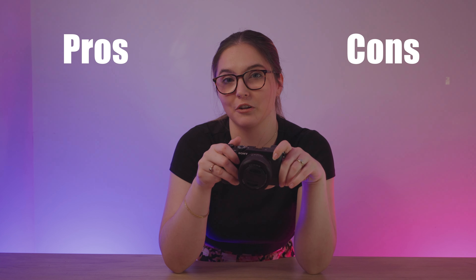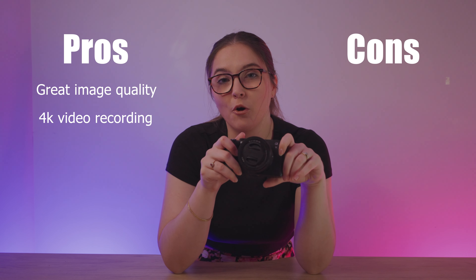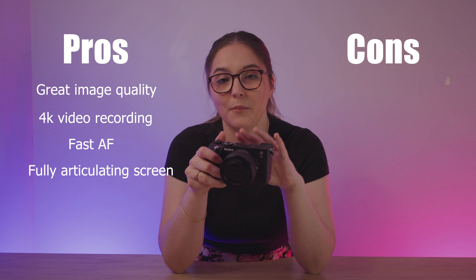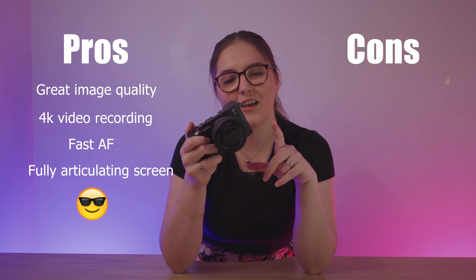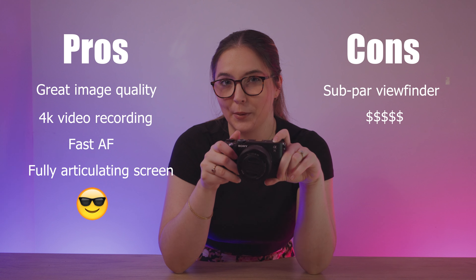Let's wrap this up with some pros and cons. Pros: great image quality, 4K video recording, fast autofocus, a flip out high quality touchscreen, and it looks really cool. Cons: the viewfinder isn't that good, and it is a little bit pricey.